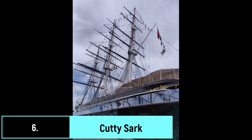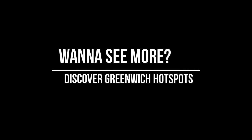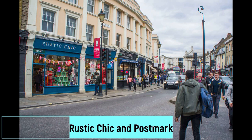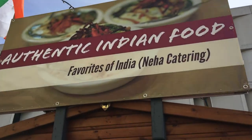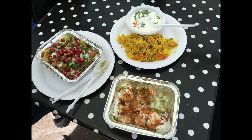Number six on the list is the Cutty Sark — a very old ship and the only surviving tea clipper, which was used to import tea from China. If you have time, check out the library nearby, which sometimes has amazing deals. Don't forget to visit a shop called Rustic Chick and Postmark for amazing souvenirs and greeting cards. And last but not least, drop by Neha's stall in the vintage market — she has some amazing lip-smacking Indian food, so don't forget to check her out!